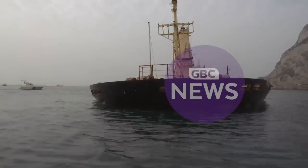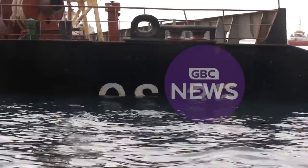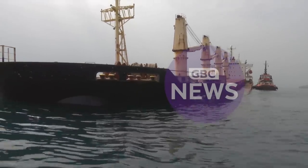The OS-35 clearly came off worse from the collision. She's loaded up with steel but also with oil and diesel — 183 tons of heavy fuel oil, 250 tons of diesel, and 27 tons of lube oil.